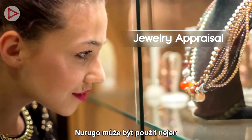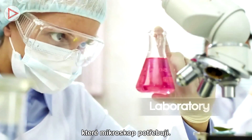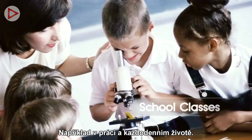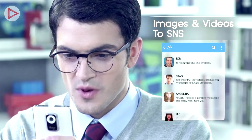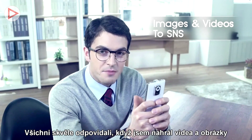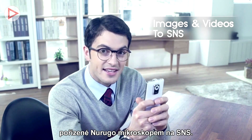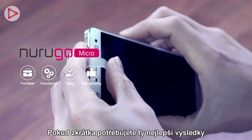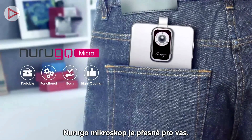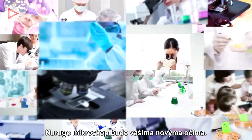The New Rugo microscope can be used not only for research and education, but also in fields that require a microscope, such as work and everyday life. Everyone had an amazing response when videos and images taken by the New Rugo microscope were uploaded to social media. If you simply and easily want the best results anywhere and anytime, the New Rugo microscope is the answer.